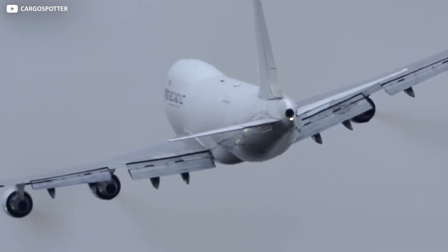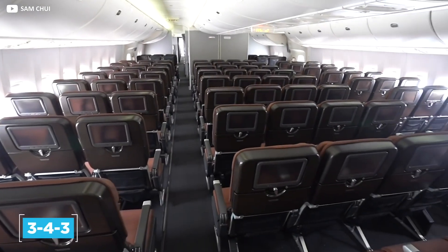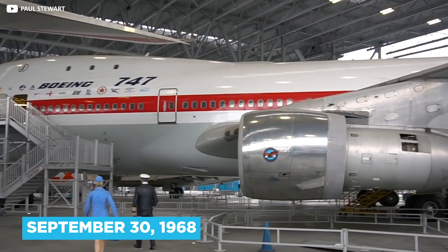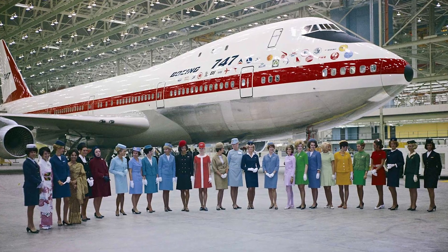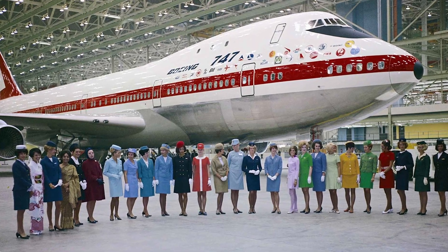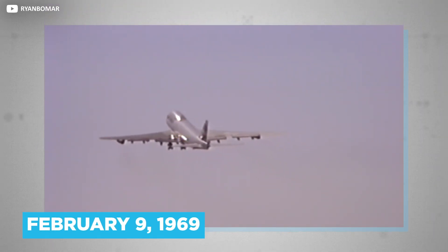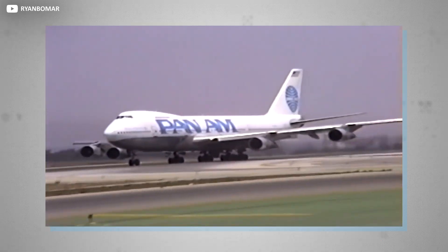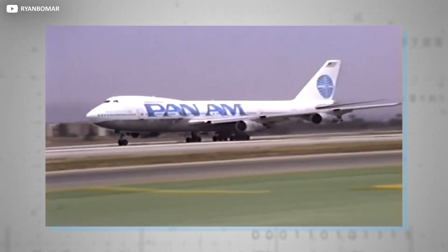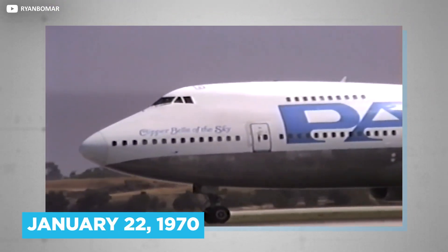The long-range, wide-bodied jet went on to become the first twin-aisle airliner, with a standard 3-4-3 configuration. September 30th, 1968 became the unofficial birthday of the 747, with the first example rolling out of the company's custom-built Everett plant, and the first flight taking place on February 9th, 1969. Market leader Pan American World Airways subsequently placed an order for 25 747-100 variants, the first iteration of this Jumbo Jet, entering service on January 22nd, 1970.